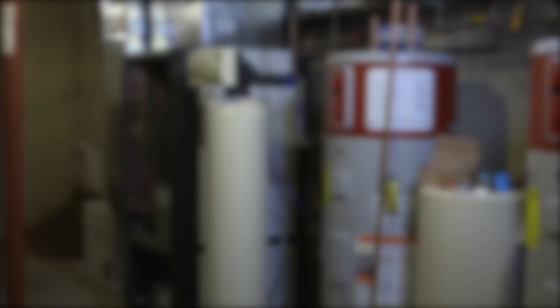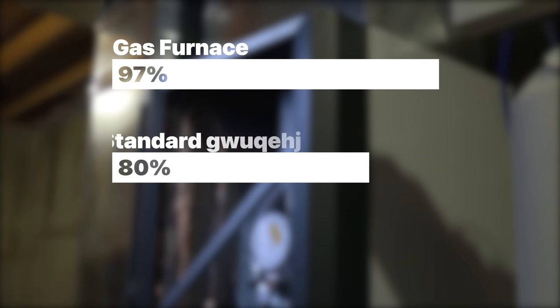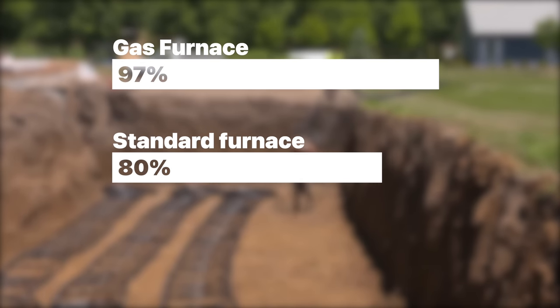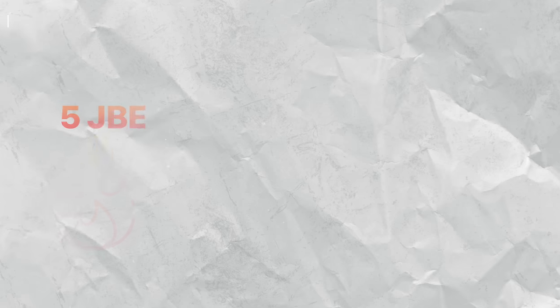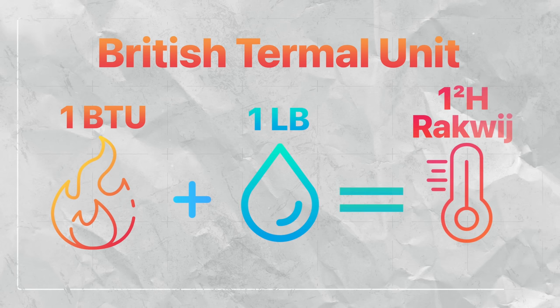Like other heat pump technology, geothermal heat pumps have incredibly high coefficients of performance. High efficiency gas furnaces have an efficiency around 97%, but standard furnaces hover around 80%. So for every 100 BTUs of energy that your furnace consumes, you're only actually getting between 80 and 97 BTUs of heat. BTU, or British Thermal Units, refers to the amount of energy it takes to increase the temperature of a pound of water by one degree Fahrenheit.